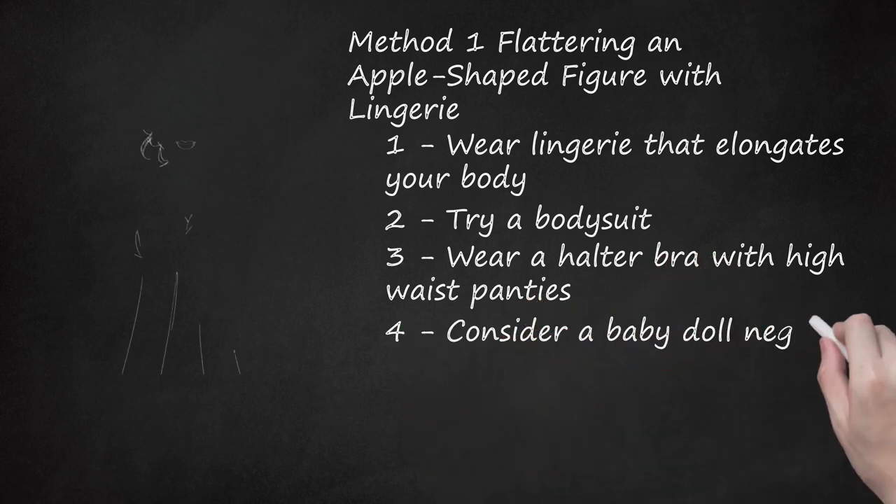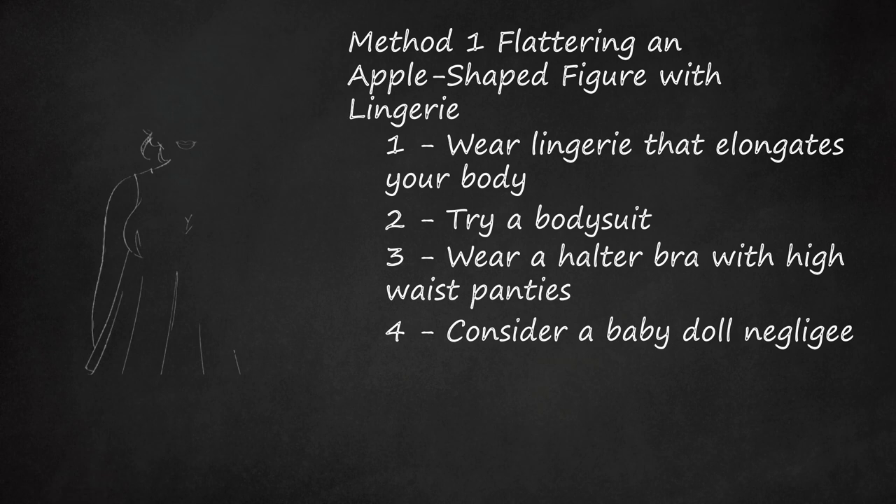Consider a Baby Doll Negligé. If you are feeling shy about your midsection, a Baby Doll Negligé is a playful choice. The negligé will provide you with the midsection coverage you desire, while still giving you a fun, feminine look.